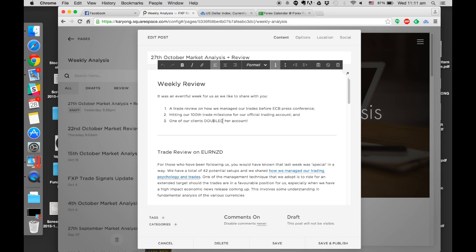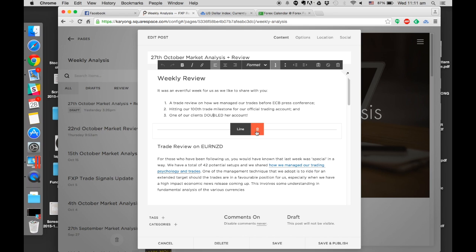The last thing I'd like to share is that one of our clients doubled her account in October. She did send in her statement, so I can show you some of the details and the learning points behind this. Making money is great, but what are the lessons you should take away? We did a review with her and there are some things she didn't do properly. I want to share these on the educational aspect. The first part is really on the trade review we did on EUR/NZD.